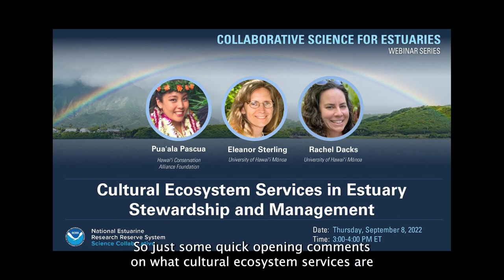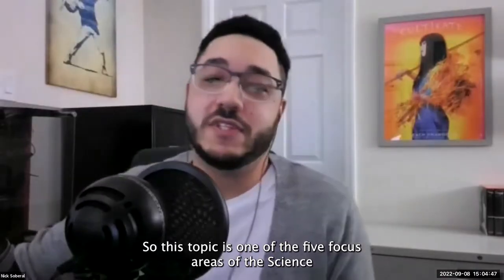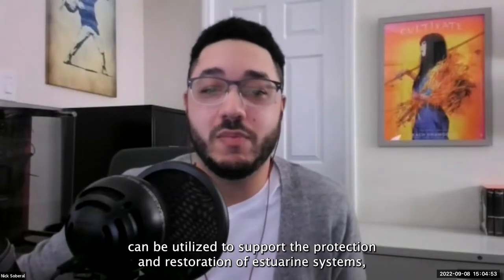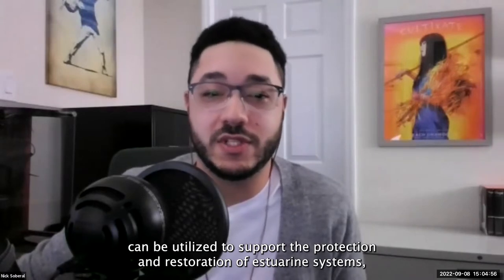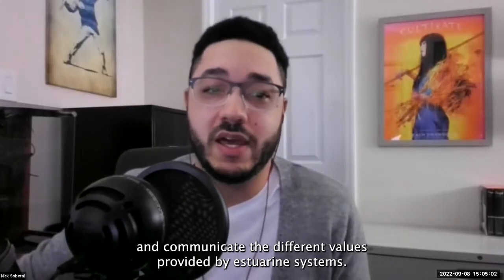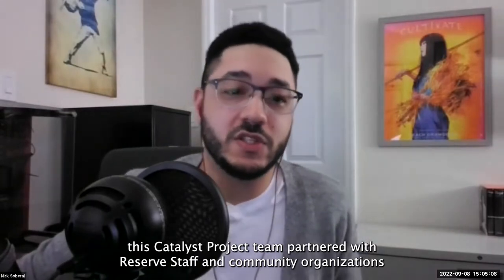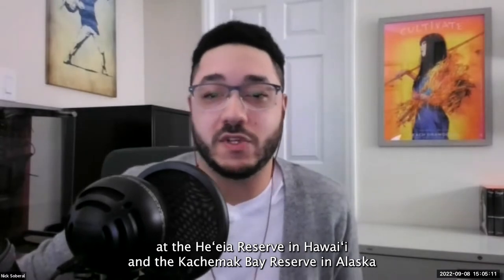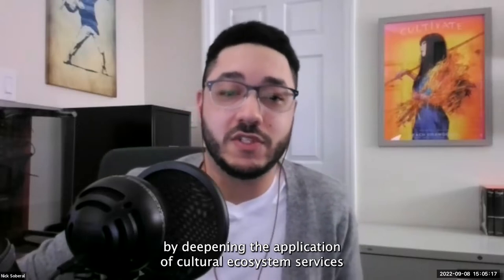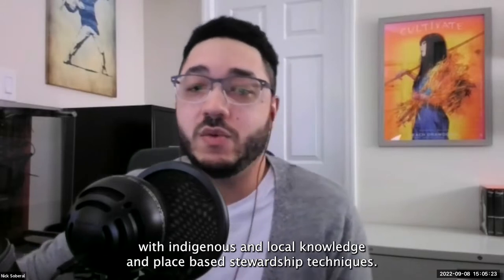Just some quick opening comments on what cultural ecosystem services are and why we're here today. This topic is one of the five focus areas of the Science Collaborative. Projects in this focus area explore the ways an ecosystem service approach and human dimensions research can be utilized to support the protection and restoration of estuarine systems. This Catalyst project team partnered with reserve staff and community organizations at the He'eia Reserve in Hawaii and the Kachemak Bay Reserve in Alaska to enhance estuary stewardship and management by deepening the application of cultural ecosystem services, weaving contemporary ecological restoration together with indigenous and local knowledge and place-based stewardship techniques.